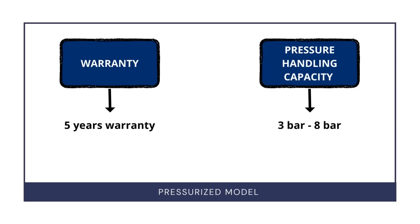For a pressurized model, it is very simple — only two things you need to look at: the warranty and the pressure handling capacity. Pressurized solar water heaters are meant to handle pressure, since water comes from a pressure pump or booster pump, and the tank needs to handle that pressure. Generally, a water heater can handle from three bar to eight bar pressure. Companies like Racold, Anu, and V-Guard can handle eight bar pressure, while Supreme can handle three bar, Solarizer six bar, and Kamal six bar. The more pressure a product can handle, the higher the tank thickness, meaning the quality of the product is good.